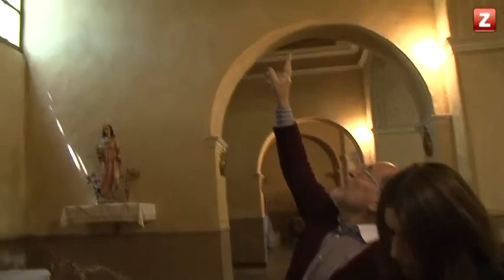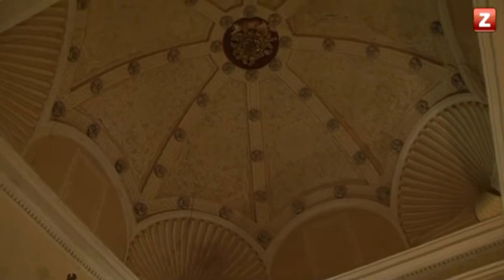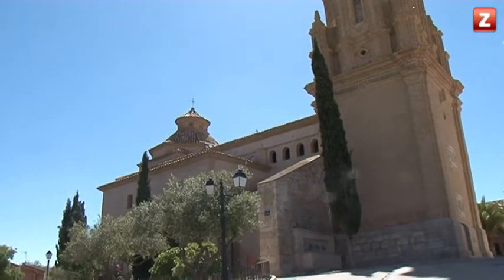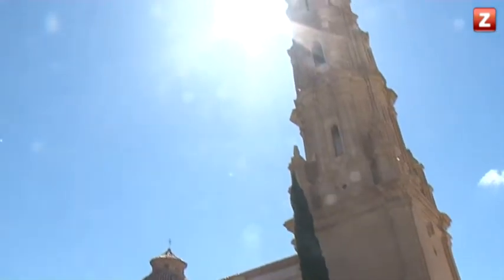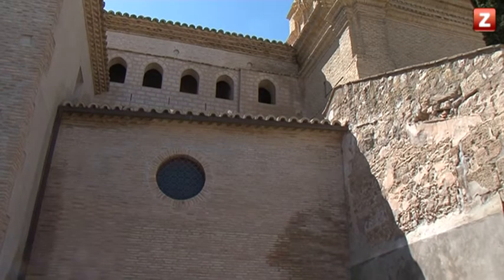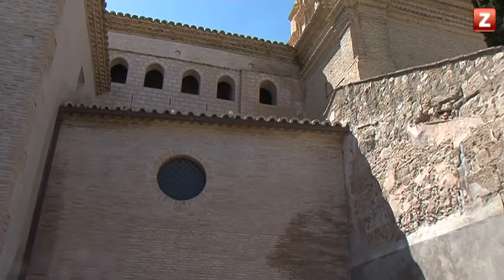Los altares estaban ubicados sencillamente de pilastra a pilastra, lo que nos da idea de la dimensión de los correspondientes retablos, que no eran unos retablos gigantescos, excepto el del altar mayor de Romero y Ríos. De esa fábrica mudéjar se conservan huellas como parte de la galería perimetral de arquillos apuntados, visibles solo en un tramo de la fachada.